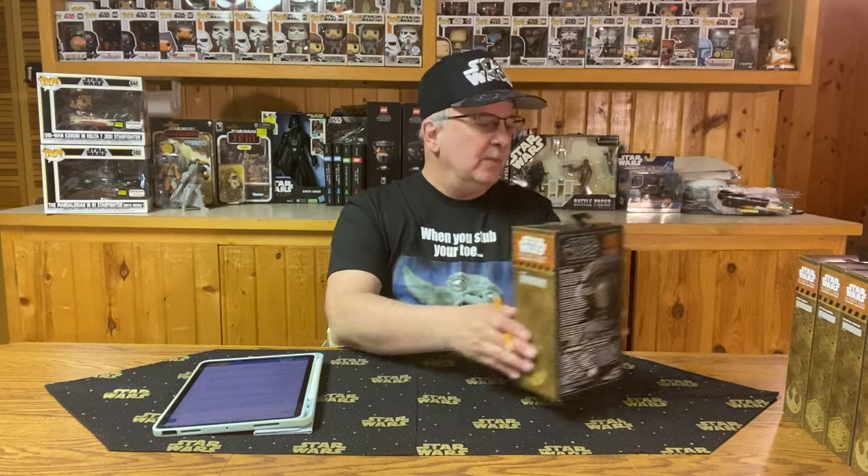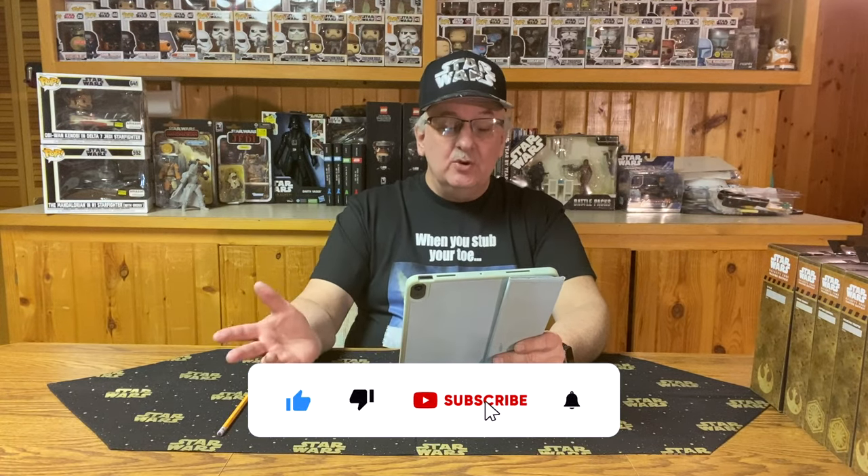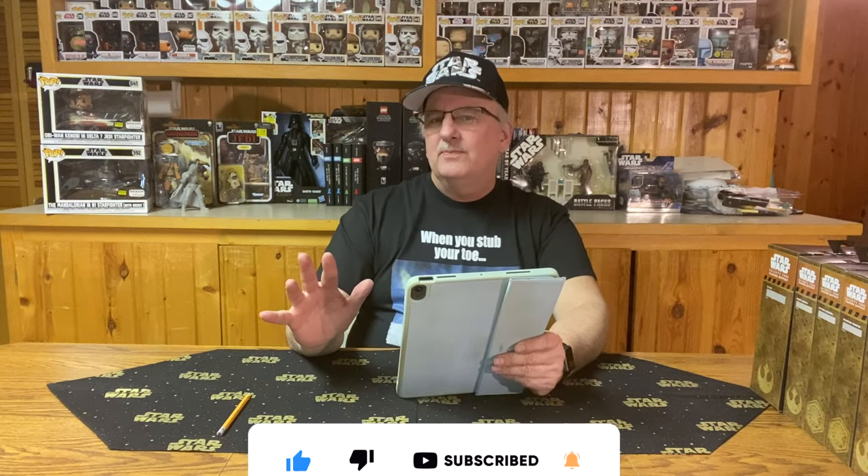So before we go through these, let's get that trivia question out of the way, shall we? Today's trivia question is kind of fitting for this particular time of year with what's been going on. And for some of you, this is probably going to be pretty easy. For others of you, it might make you think a little bit. That should pretty well give it away right there, I think. But we'll go through the answer later on in the video.